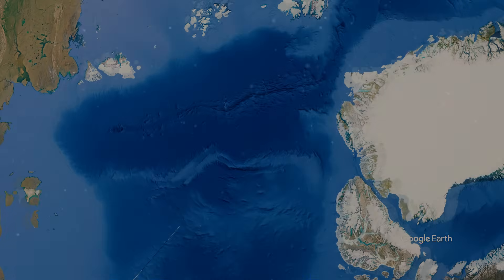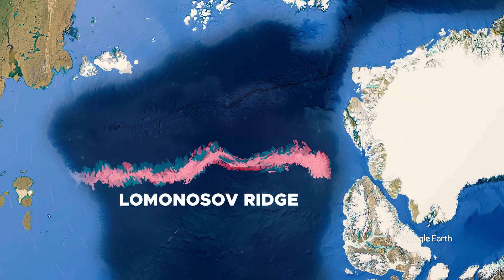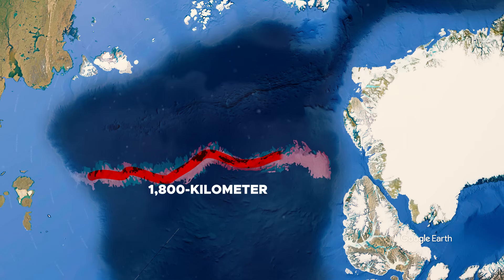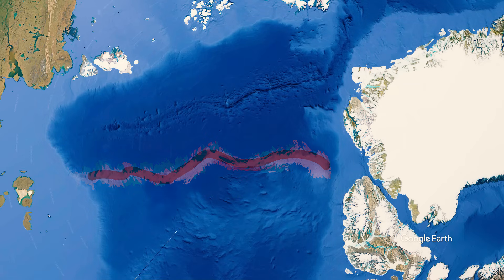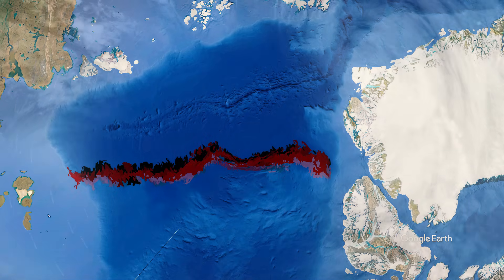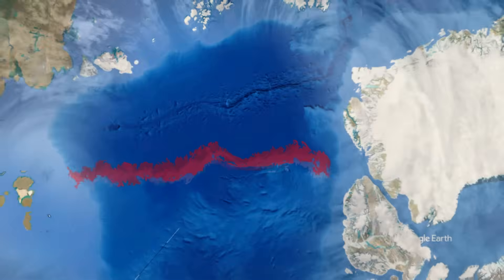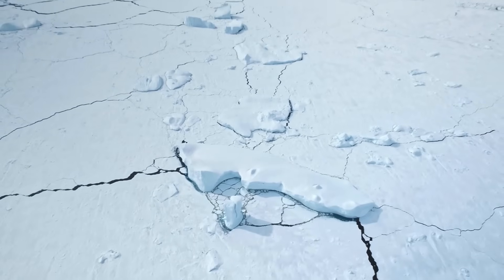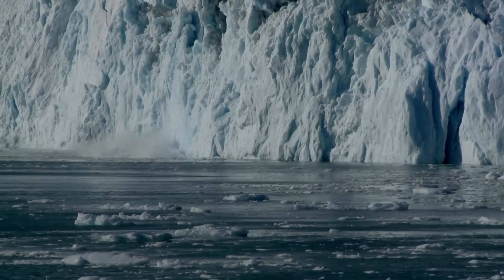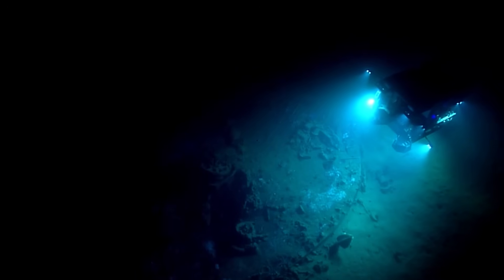Deep beneath the frozen crown of our planet lies a mountain range so vast, so ancient, and so influential that it is quietly reshaping our understanding of Earth itself. The Lomonosov Ridge, a hidden 1,800-kilometer chain of continental crust buried beneath the Arctic Ocean, is not supposed to exist where it does. Yet it may hold the key to the future of our climate, our oceans, and even global stability. For decades, it remained sealed away under permanent ice. But as the Arctic melts at a rate never seen before, this submerged giant is rising from obscurity, carrying secrets scientists are only now beginning to uncover.